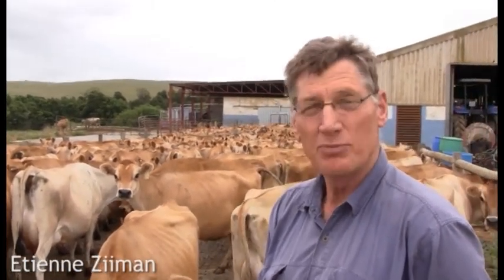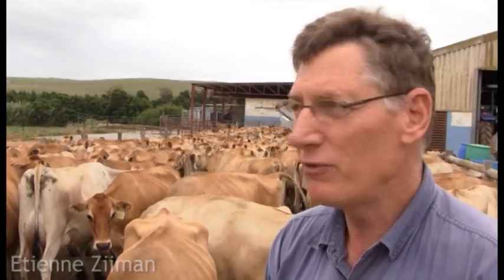I'm Etienne Sieman. We are at this moment in the district of Swellendam in the Western Cape. That's about an hour and a half drive from Cape Agulhas, which is the most southern point of Africa.